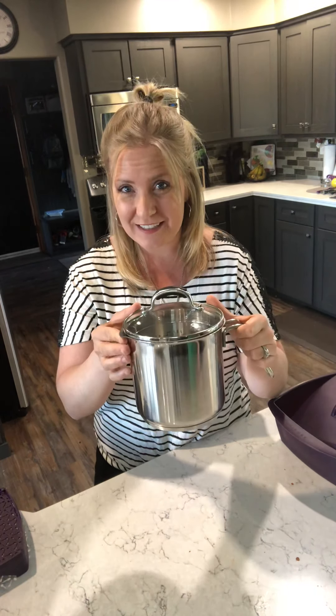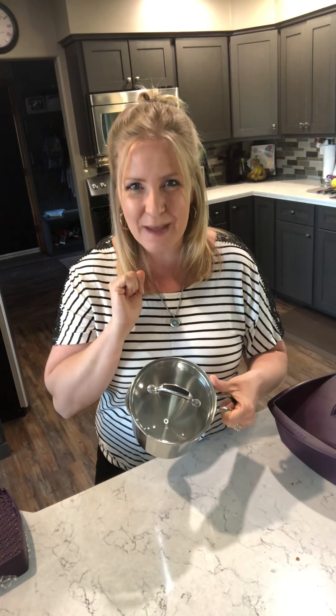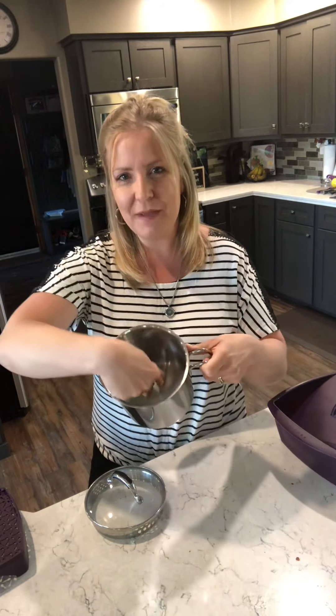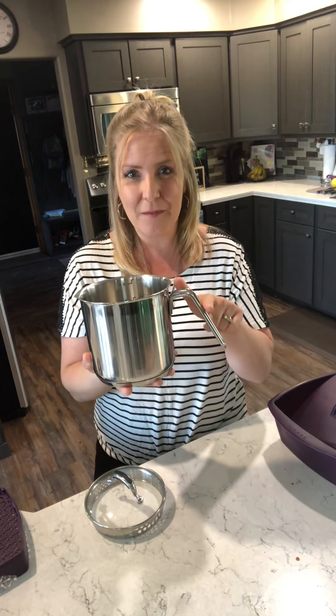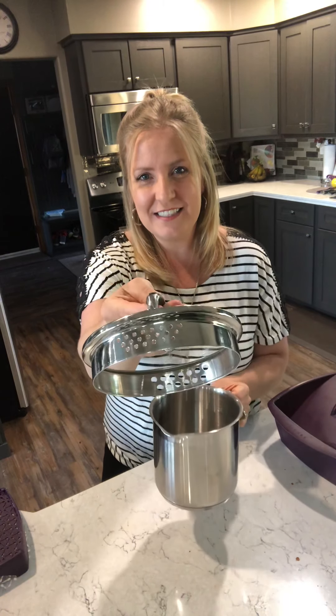My last but not least, fifth favorite product is one that's been with me for 12 years of business — this is my 8-cup multi-purpose pot. Yes, I've had this for 12 years. It's stainless steel with a nice big thick base so things don't stick when you're cooking. It has a tempered glass lid so you can see what's happening without constantly pulling the lid off. It has a spout for pouring, measurements from one to eight cups inside, and an ergonomically correct handle which makes it super simple to pour and strain.